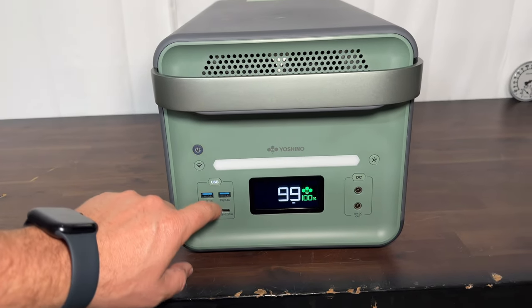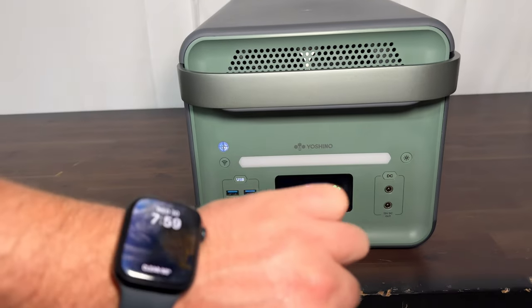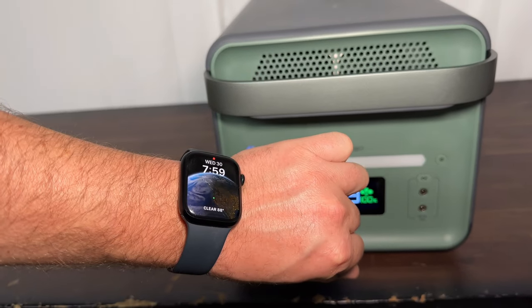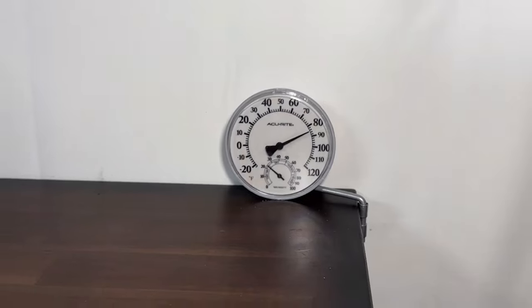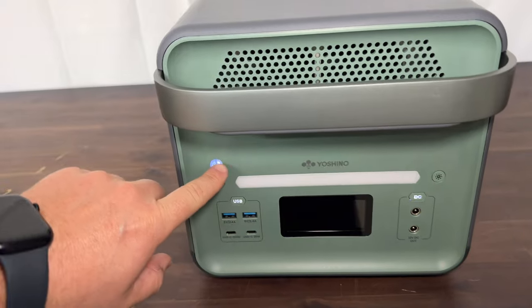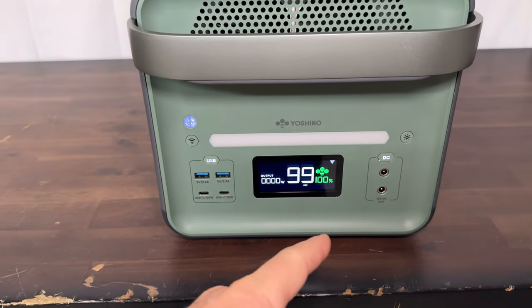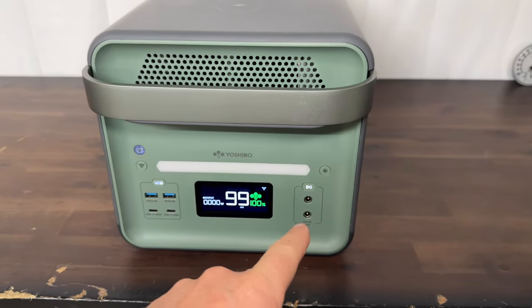Next I ran a 12-hour DC standby test: turned on the DC side at 8 PM and checked back at 8 AM the next morning, with temperatures around 84 degrees that evening. The result was 100% — essentially zero loss on the DC side, which is really good. There might be a 1% loss not captured by the display, but it's negligible.